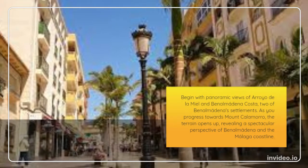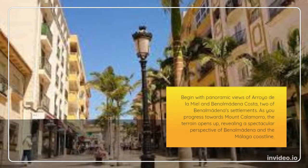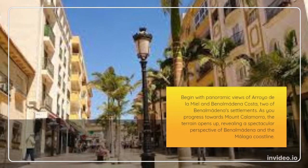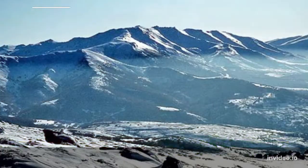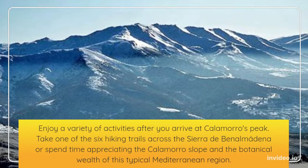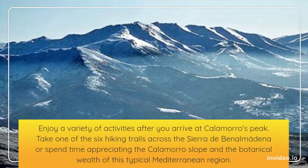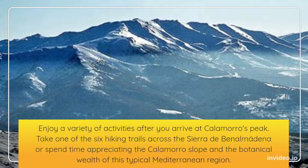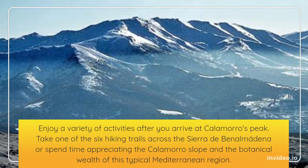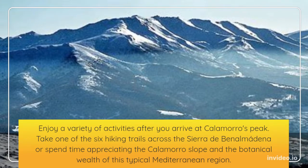As you progress towards Mount Calamaro, the terrain opens up, revealing a spectacular perspective of Benalmadena and the Malaga coastline. Enjoy a variety of activities after you arrive at Calamaro's peak. Take one of the six hiking trails across the Sierra de Benalmadena or spend time appreciating the Calamaro slope and the botanical wealth of this typical Mediterranean region.